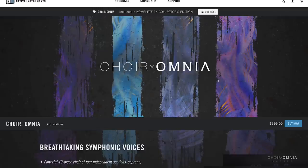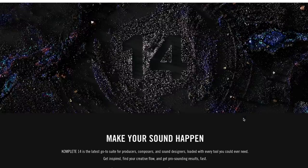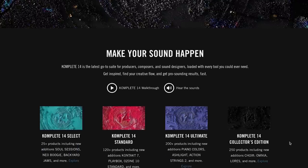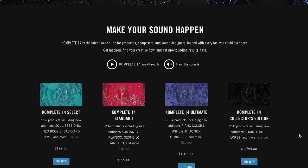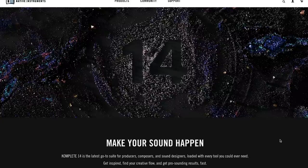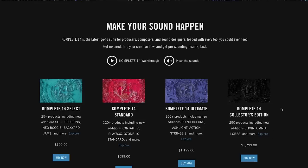Native Instruments released Choir Omnia and Kontakt 7 recently. Both of those are available at Native Instruments, but for my money I'd say look into that Komplete 14 Collector's Edition. I don't know what your cross-grade price is, but use that link below, log into your account, and check what your update or cross-grade price would be, because you're bound to get the most bang for your buck with this massive collection of instruments.